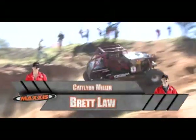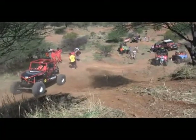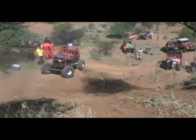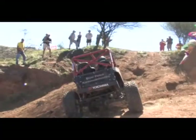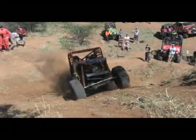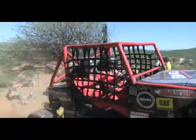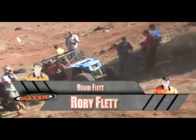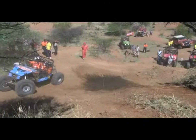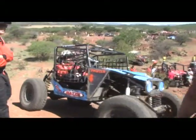On the second attempt he pulls away with a bit more speed and out he goes. We follow Brett Law who decides to take another route and avoid the banner Nico had trouble with. He takes a rollback to line up.